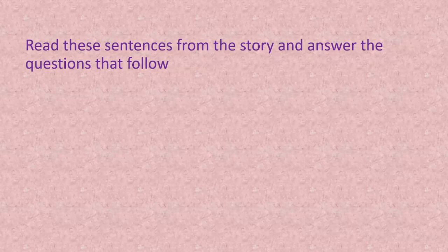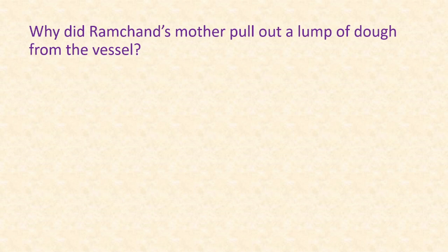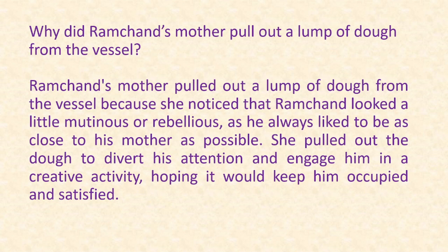Now let's move on to part C: read these sentences from the story and answer the questions that follow. The lines are: 'Then, seeing him look a little mutinous, for he always liked to be as close to his mother as possible, she pulled out a lump of dough from the vessel she had been kneading.' The question is: why did Ramchand's mother pull out a lump of dough? The answer is: she noticed that Ramchand looked a little mutinous or rebellious, as he always liked to be close to his mother. She pulled out the dough to divert his attention and engage him in a creative activity, hoping it would keep him occupied and satisfied.